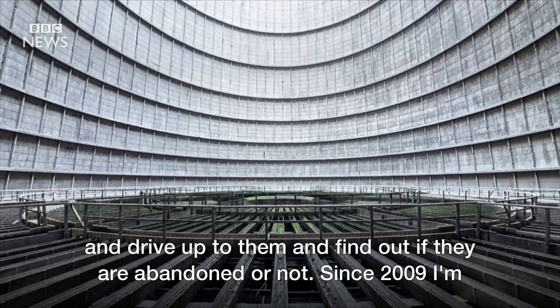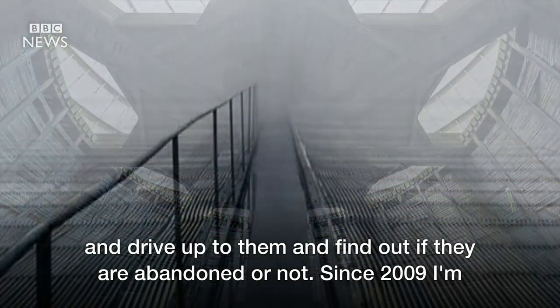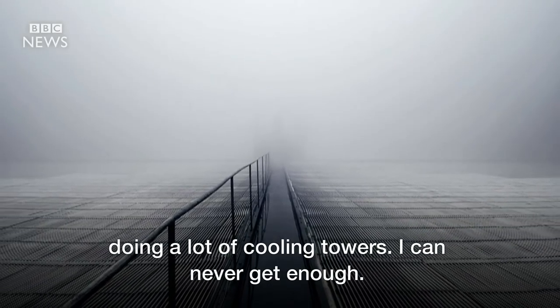Then I would just take my car and drive up to them and find out if they are abandoned or not. And since 2009 I'm doing a lot of cooling towers. I can never get enough.